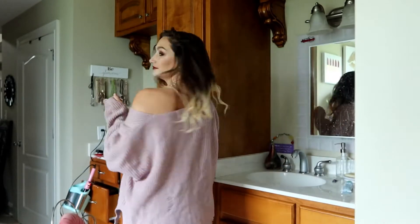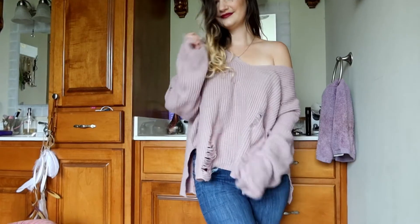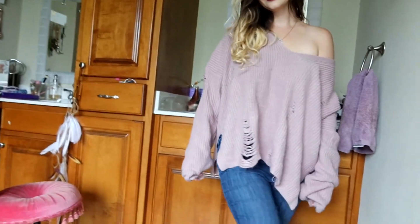My daughter just told me I had lipstick on my teeth — thank you, Regan. So here's the first sweater. I'll go get the other one. I think this one was about $40 and the other one was about $35, but they're probably on clearance now because they're from last season.